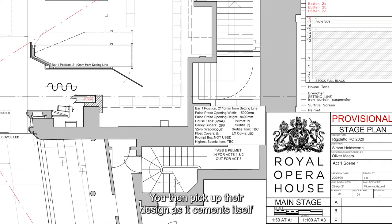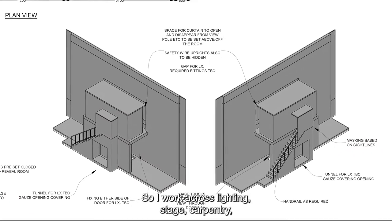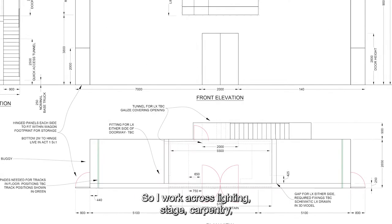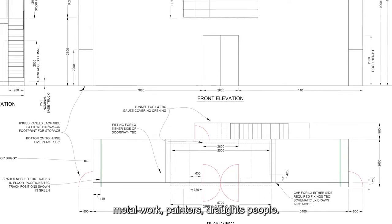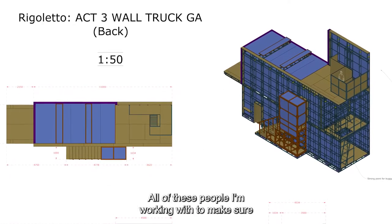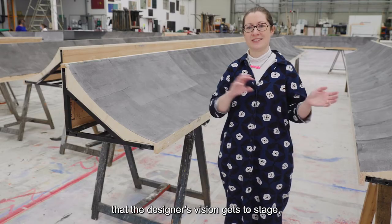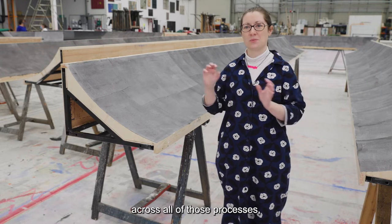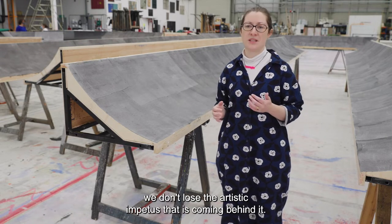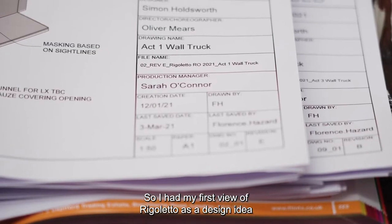You then pick up the design as it cements itself and take it forward with all of the technical and production teams. So I work across lighting, stage, carpentry, metalwork, painters, and draftspeople — all of these people I'm working with to make sure that the designer's vision gets to stage across all of those processes, and we don't lose the artistic impetus that is coming behind it.